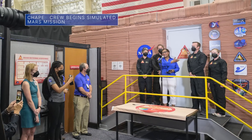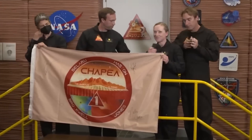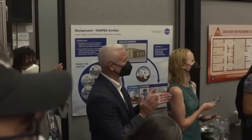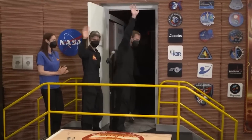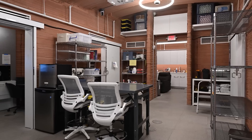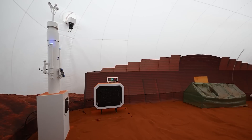On June 25, the first Crew Health and Performance Exploration Analog — or CHAPEA — simulated Mars surface mission got underway at our Johnson Space Center. Four volunteer crew members will spend the 378-day mission in a 3D-printed Mars habitat designed to simulate the challenges of a human mission to Mars. Learn more at nasa.gov/CHAPEA.